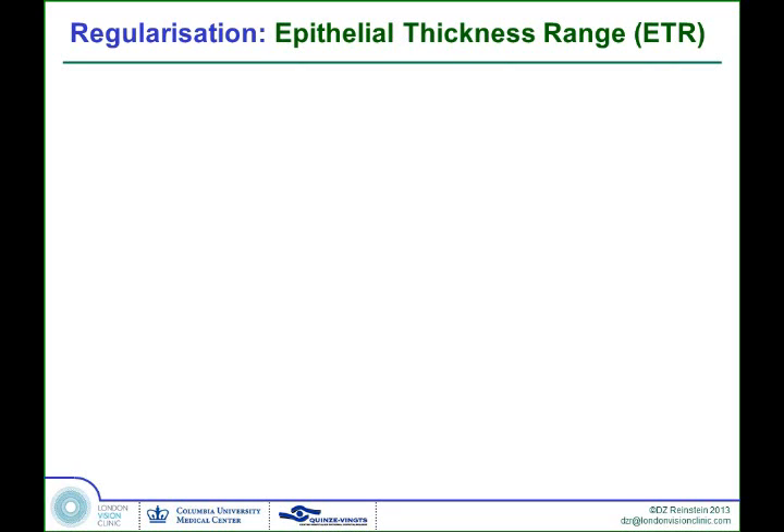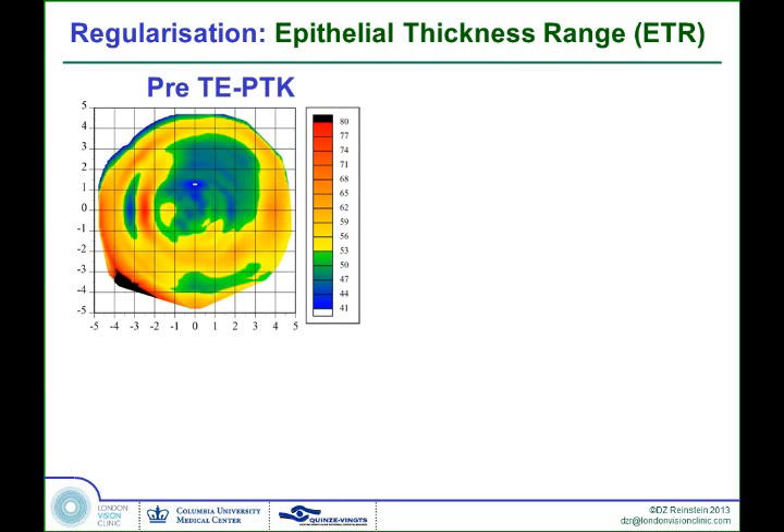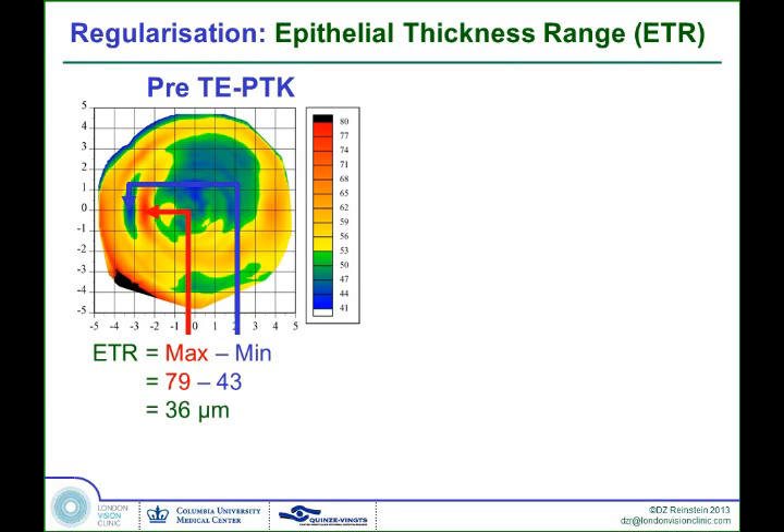This is the real outcome measure in this group. The main aim of the treatment was to regularise the stromal surface, so we came up with a way of quantifying how much we managed to do this — we call it the epithelial thickness range. Using the example of a short nasal flap with ablation and a local irregularity, the epithelial thickness range is defined as the difference between the maximum epithelial thickness at the location of the irregularity minus the minimum epithelial thickness. In this case it was 79 microns next to 43 microns — within a one millimetre range — giving a difference of 36 microns.